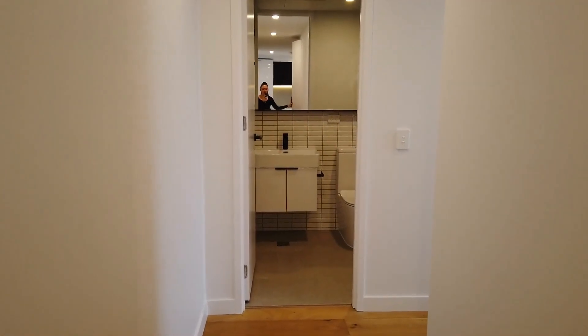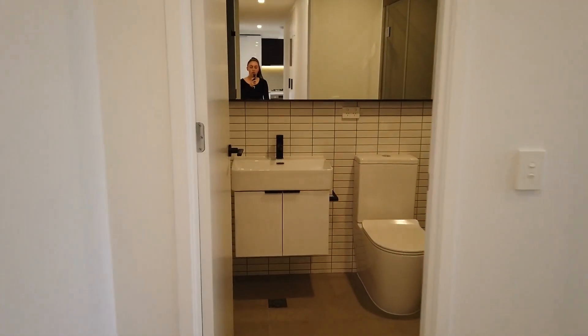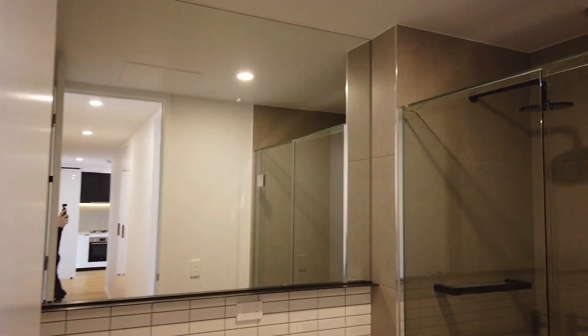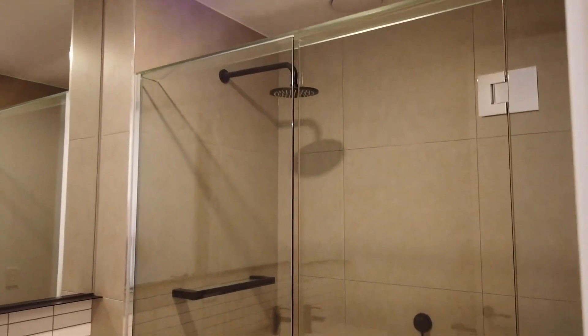Down the end of the hallway, we have the main bathroom with great fixtures and fittings and nice bright lighting.